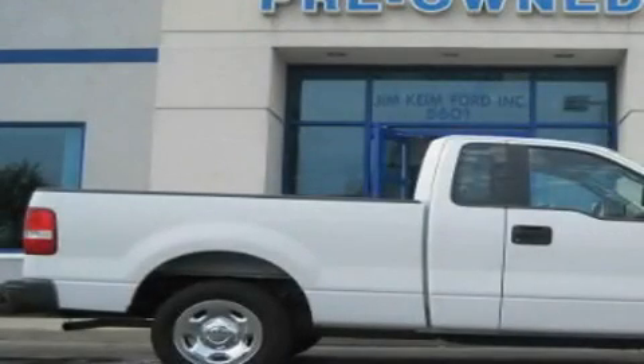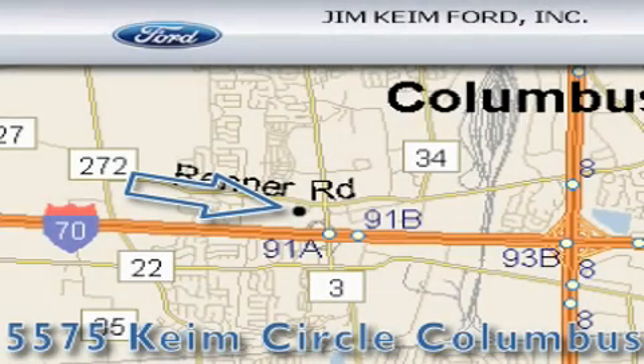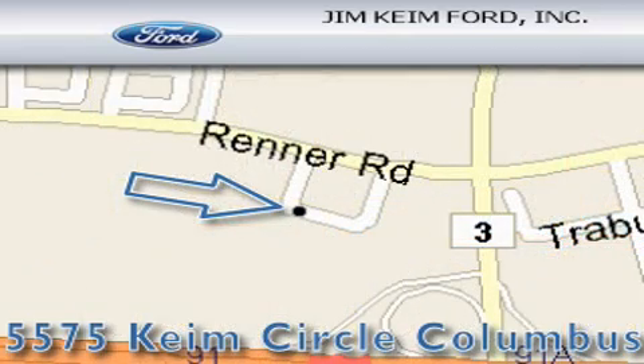Please call today to reserve this vehicle for a test drive. Jim Keim Ford is located at 5575 Keim Circle in Columbus. Our goal is to exceed all of your expectations to ensure that you'll return for future visits.